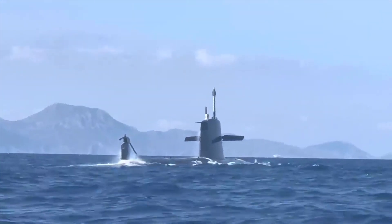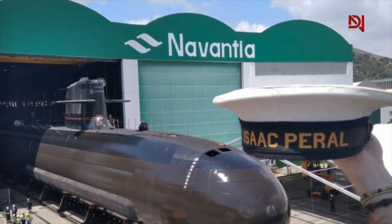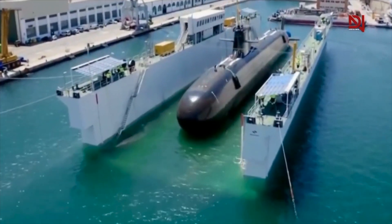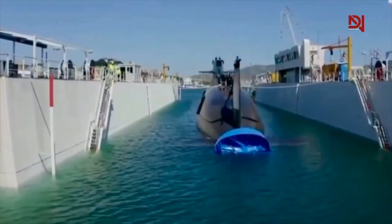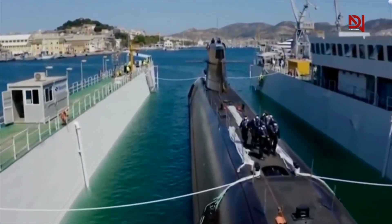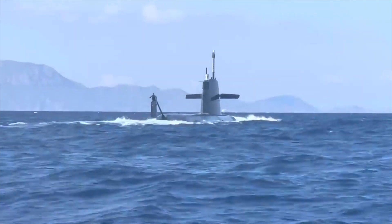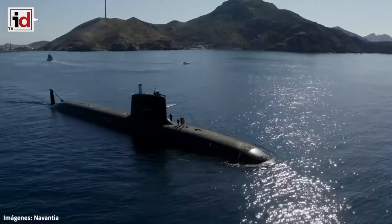Navantia conducted another test of the Spanish submarine Isaac Peral. This time the warship was submerged for the first time to the maximum depth. Isaac Peral is the lead submarine of the new generation of the Spanish Navy, and it continues to undergo tests ahead of commissioning. The new tests were conducted by Navantia with the assistance of the Spanish Navy and the Spanish Defense Ministry. Navantia marked an important milestone as Isaac Peral was able to successfully dive to its maximum depth of 160 meters — the first time this had happened.